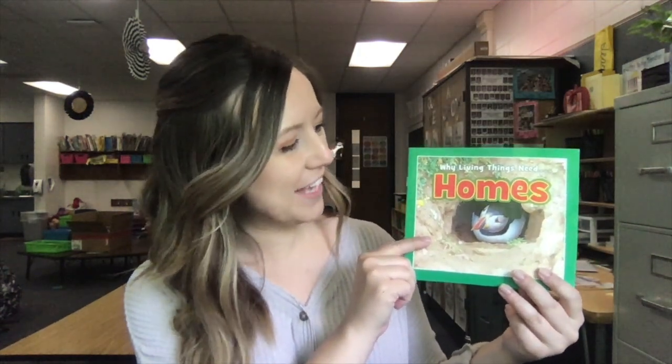Hey kids, it's Mrs. Murphy. It's time for reading. Today, we're going to read a new book. We're going to read Why Living Things Need Homes.